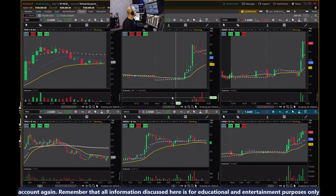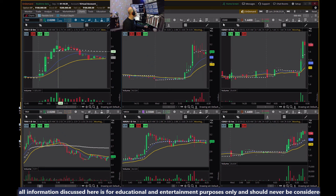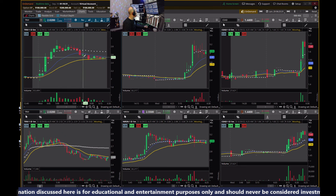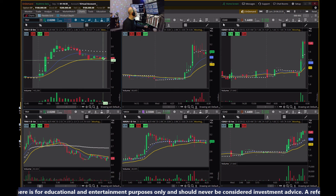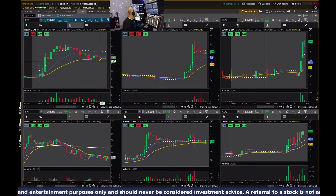Let's take a look at what we have for today. Consolidating on the five-minute with a lower high, a lower low, a bear flag, another lower low, a lower high, and a double bottom. So is this where we stop and make a move back up? We're trading below the VWAP.